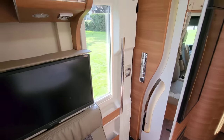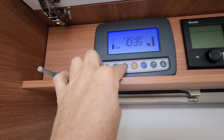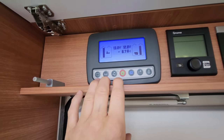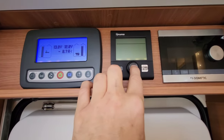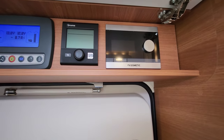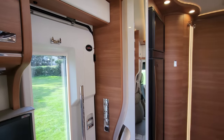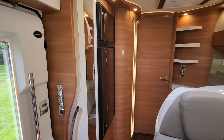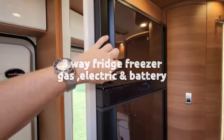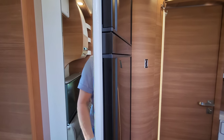Just above the habitation door is your control panel — you can monitor the water pump, TVs, fresh water and waste water tank levels, battery levels, heating controls, and the Dometic inverter settings. It's all very easy to use and covers up neatly with a little hatch. Moving into the kitchen area: there's a massive fridge and freezer — the freezer is on top, and it opens both ways so you can access it from the kitchen or the living area.